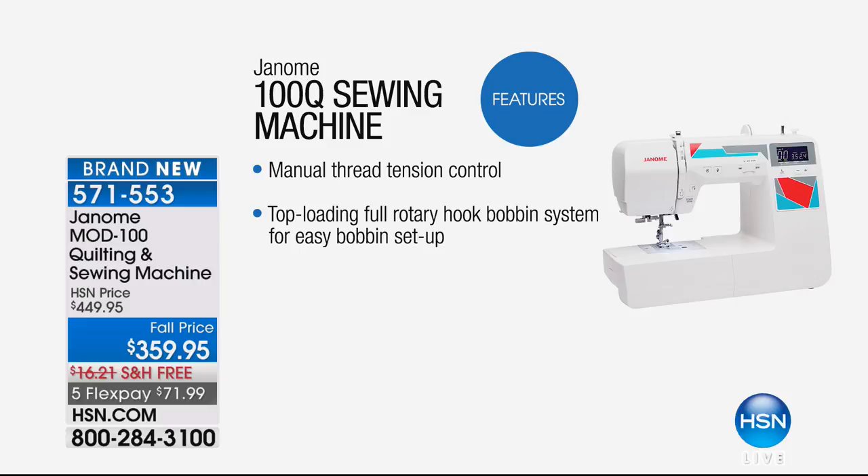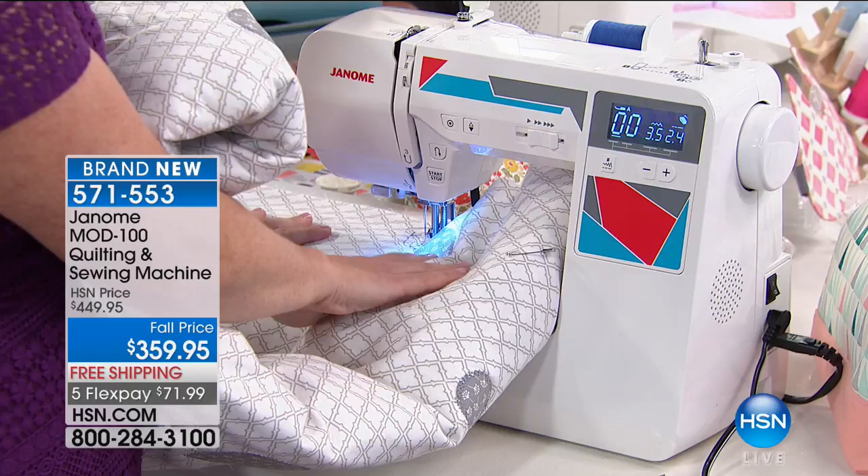I had 38 sewing machines left. So I walked into our sales manager's office and said, how in the world am I going to have a show with only 38 sewing machines? That's not going to happen. We had to go begging, and we were able to get more.